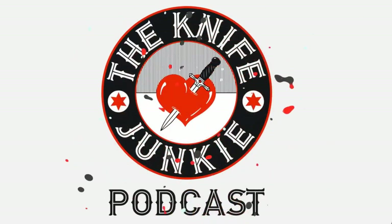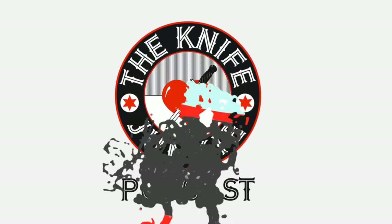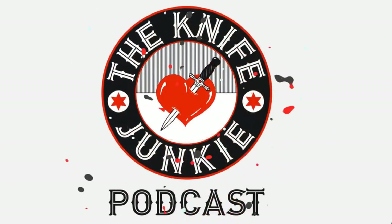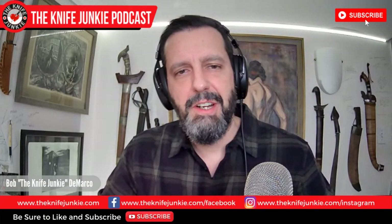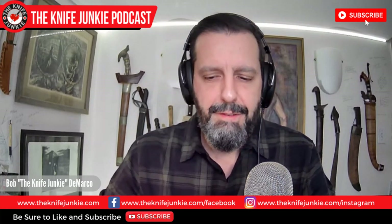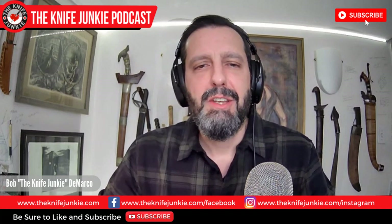Welcome to the Knife Junkie Podcast, your weekly dose of knife news and information about knives and knife collecting. Here's your host, Bob the Knife Junkie DeMarco. Welcome to the Knife Junkie Podcast Midweek Supplemental. This is episode number 185, and coming up on this show, we're going to be talking about small folders.